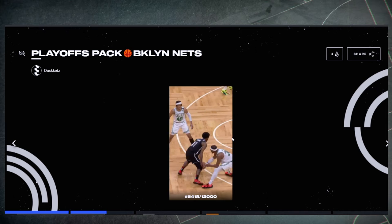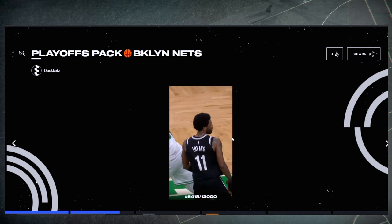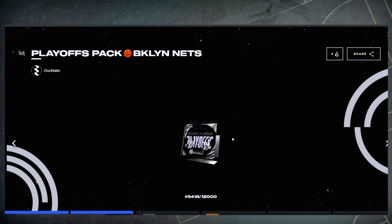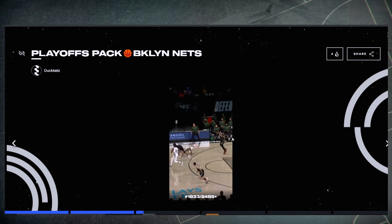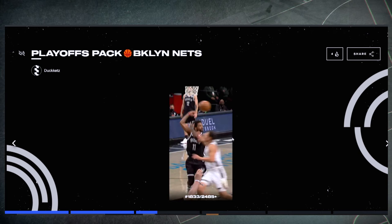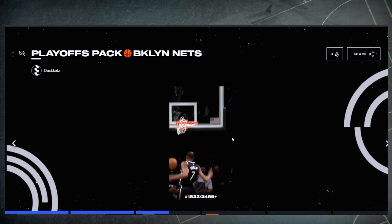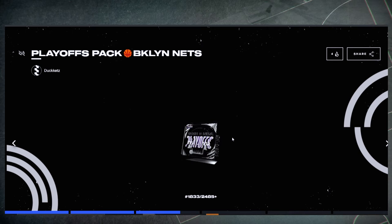This Kyrie one from the playoffs is nice too — his handle is insane. This was one of the games with the Celtics and Kyrie is just a magician with the ball, always moving, swerving, going in for a layup. That's one of my favorites along with the challenge reward one. And look at that — Durant to Kyrie to Durant, another beautiful move. Those two just work their magic together.